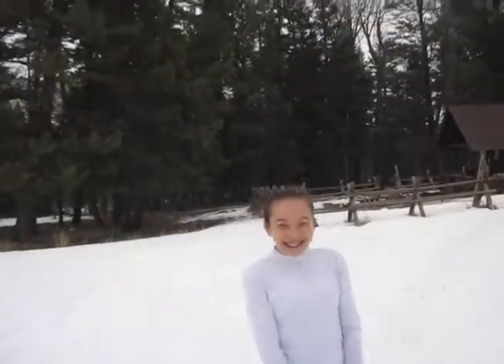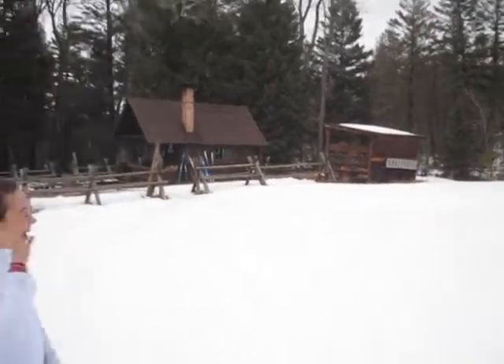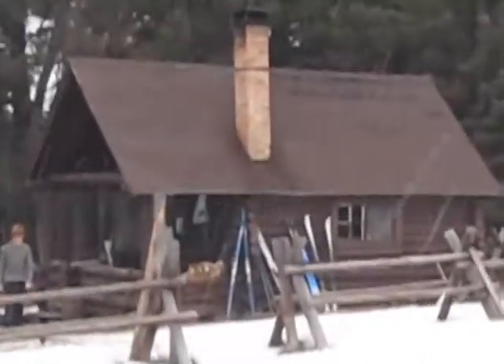We're here! It's Emmy and Lenka, and we're at the cabin. Hi guys! Isn't it beautiful? Follow me! Get a zoom in of it.